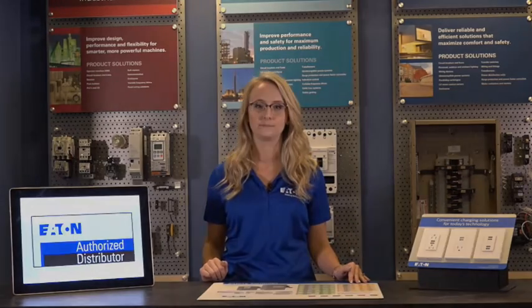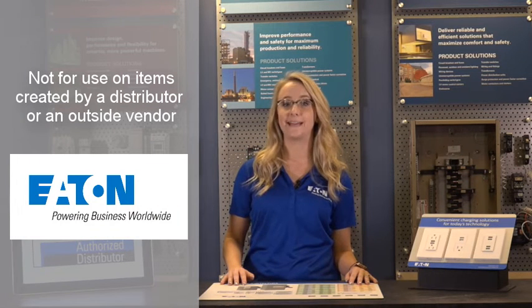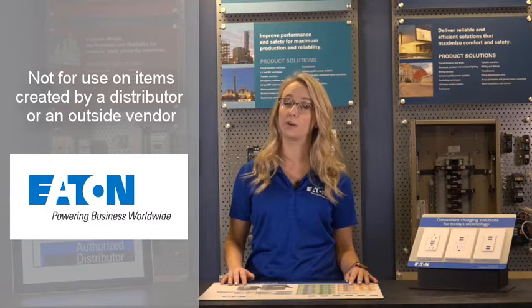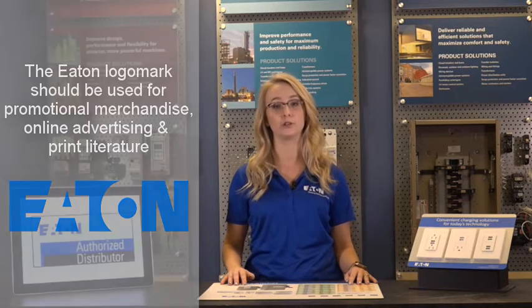It can be confusing to know which logo to use and when, so let's highlight some of the basics. The Eaton logo containing the Powering Business Worldwide tagline should not be used on anything created by the distributor or an outside vendor. Distributors should leverage the Eaton logo mark for promotional merchandise, online advertising, and print literature.